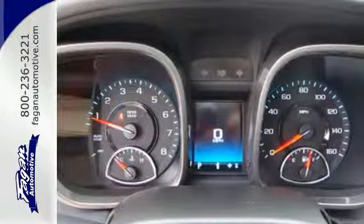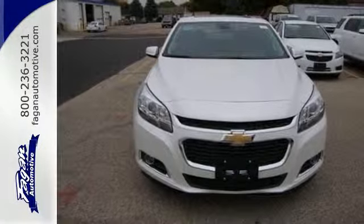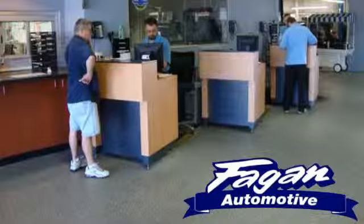Offering a true display of impressive balance, don't let this Malibu pass you by. Stop in today. Fagan Automotive — why go anywhere else?